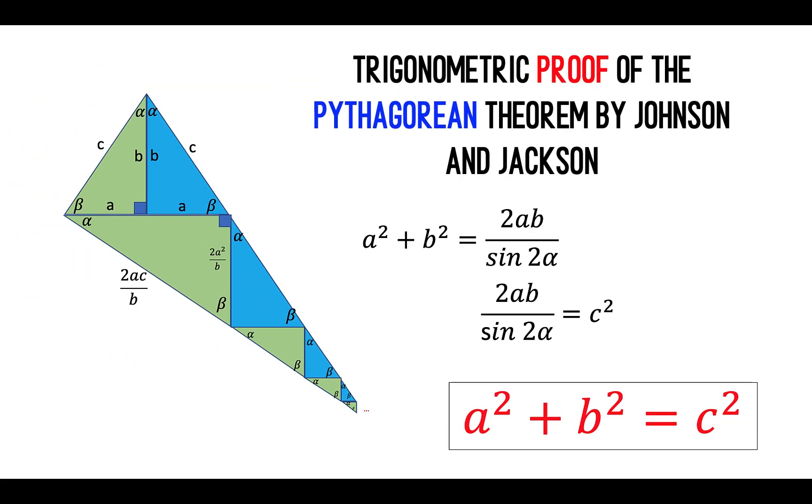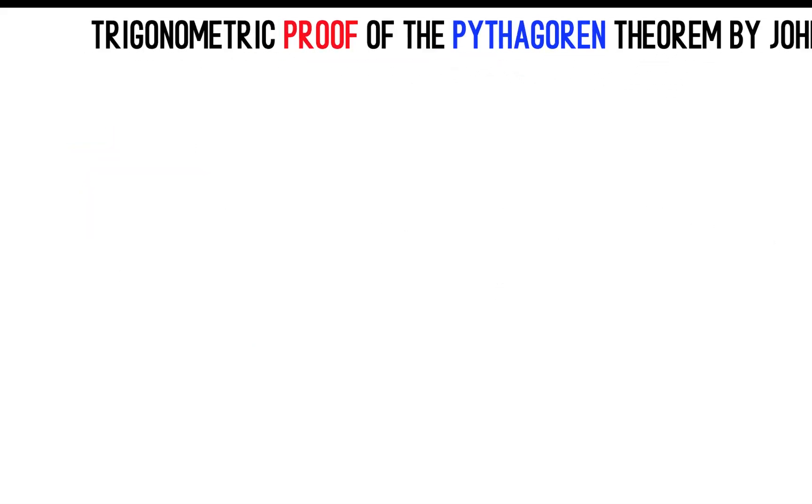So in this video, I'm going to show you my interpretation of the trigonometric proof of Johnson and Jackson. I say my interpretation because I haven't seen their papers, and I just base this on the diagram that circulates on the internet.